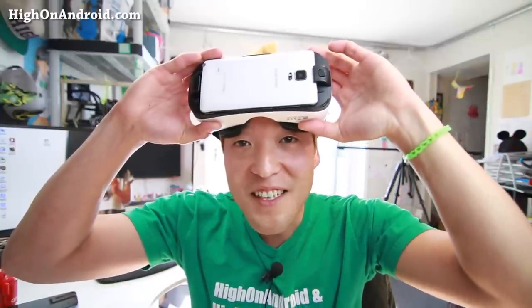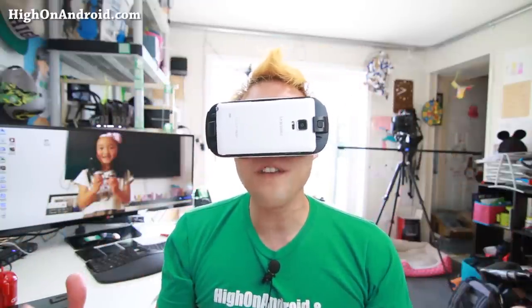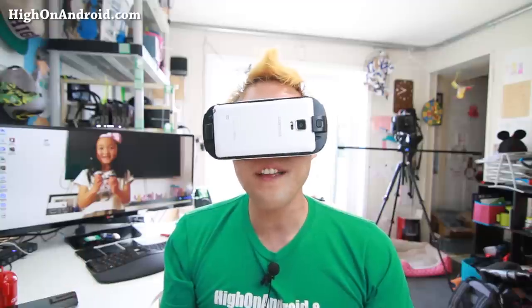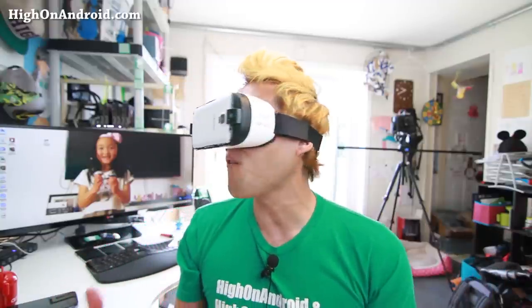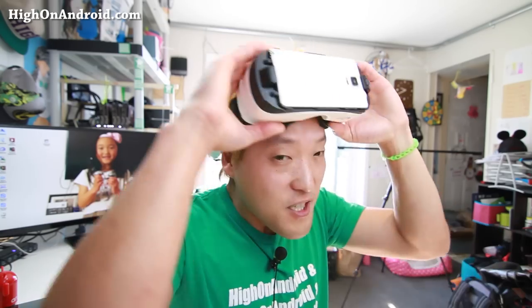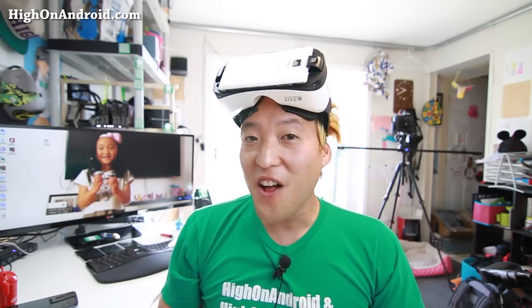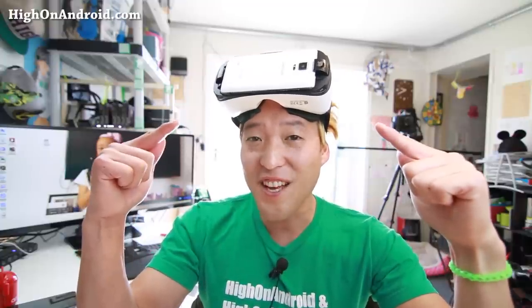Last but not least, the Gear VR allows you to transform your Note 4 into a full virtual reality handset. It literally turns your phone into an Oculus Rift, and what you can see is amazing. Spend an extra $199 and turn your Note 4 into a virtual reality headset. There's no other smartphone that can do that right now.